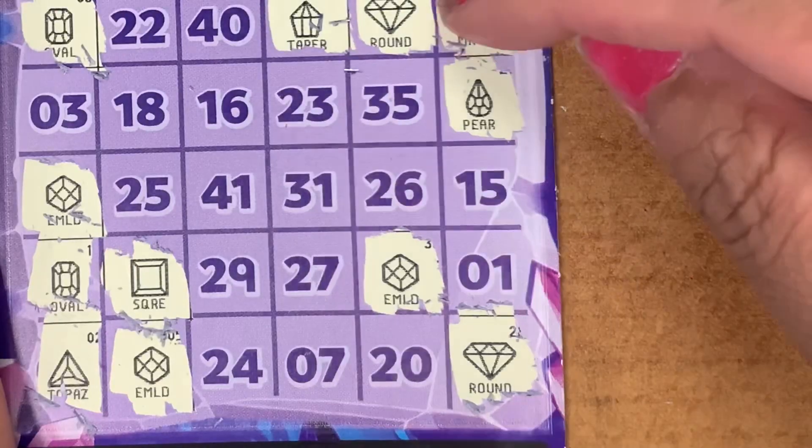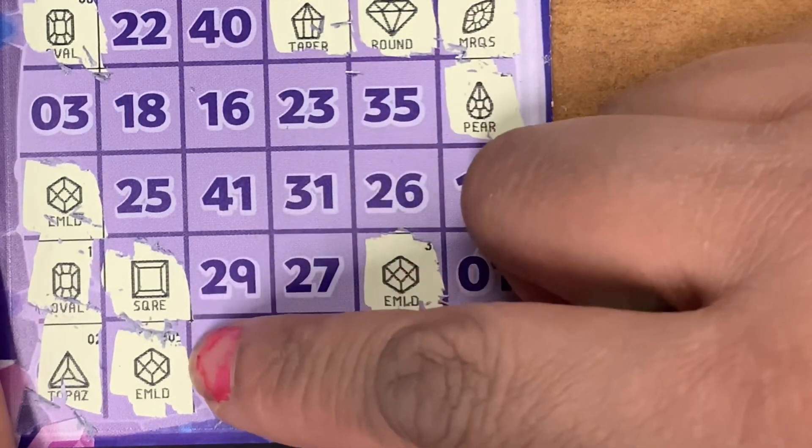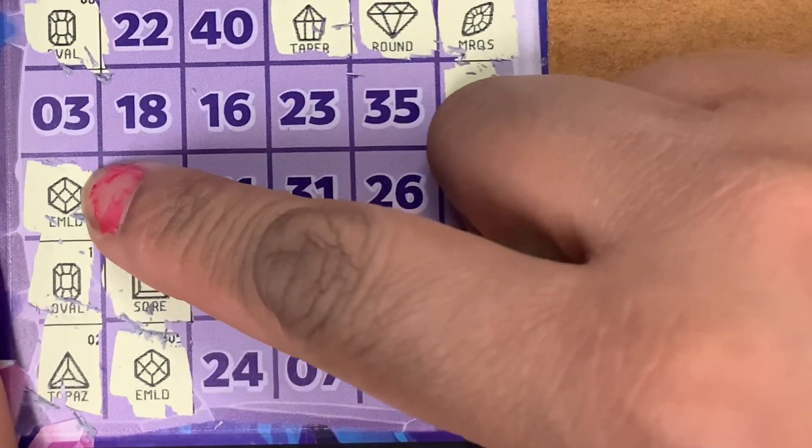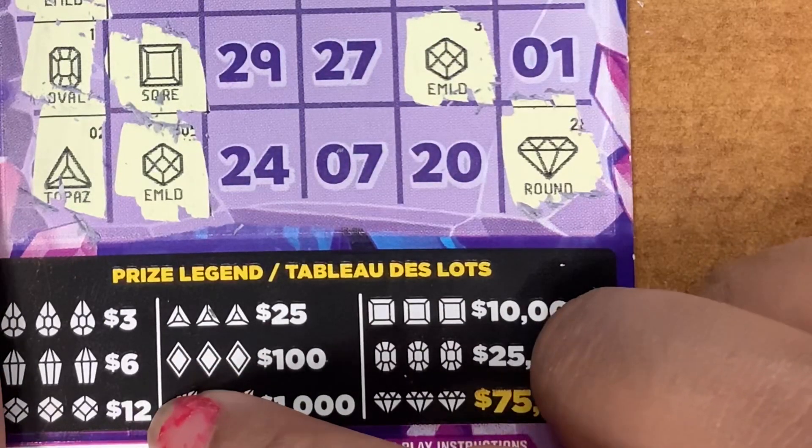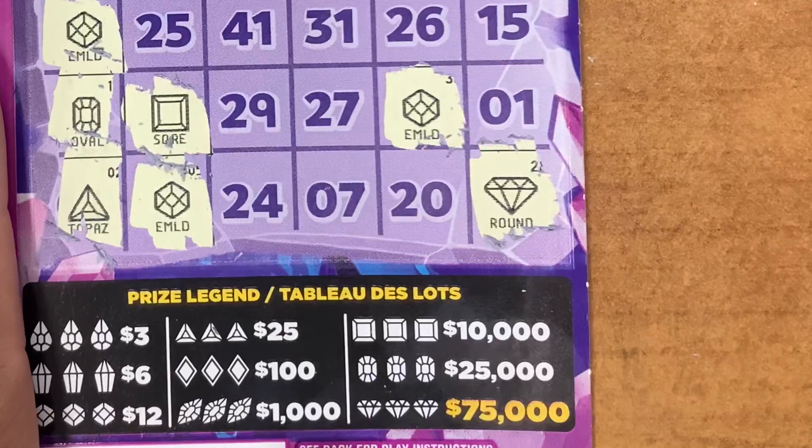Guys, I see a win here! We have three of the same gems — emerald, emerald, and an emerald — for a $12 win because we matched three of the same emeralds. Second ticket!